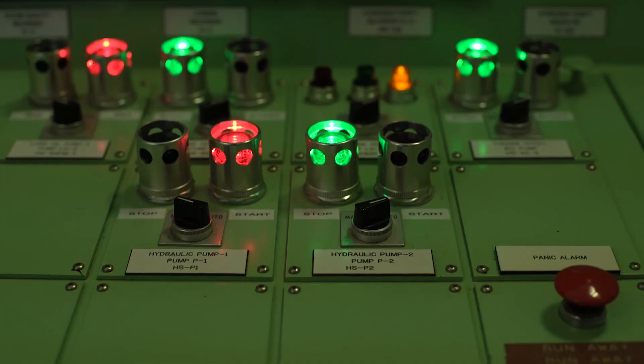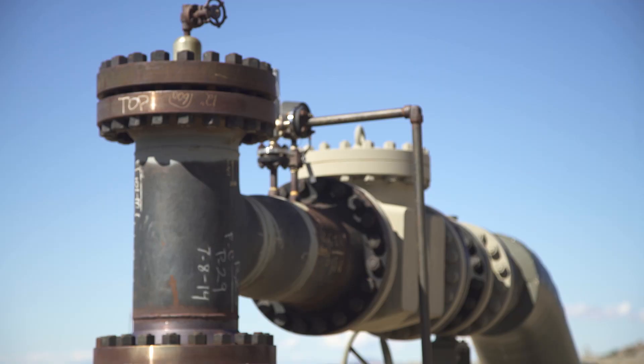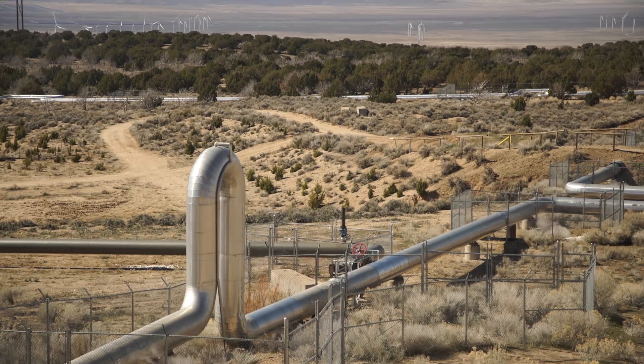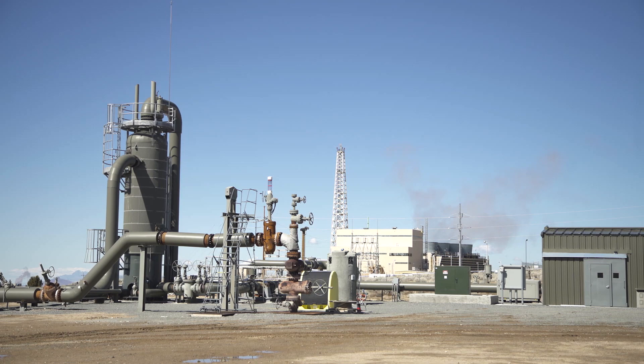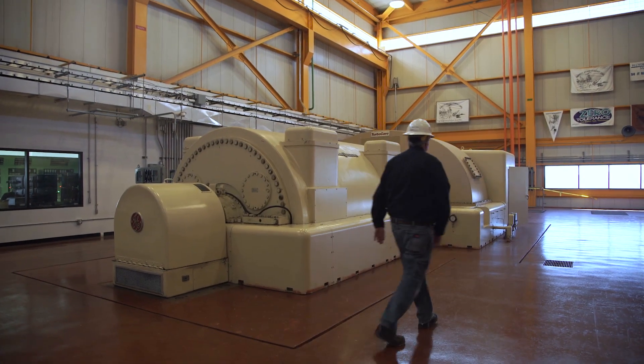There are a number of sites in southwest Utah that have geothermal. Blundell is the hottest resource in the state of Utah as far as geothermal goes. This particular plant uses flash technology with production wells, bringing hot brine and steam to the surface. The steam is then brought up into the plant to drive our steam turbine and generator.